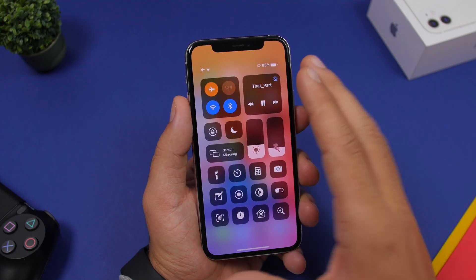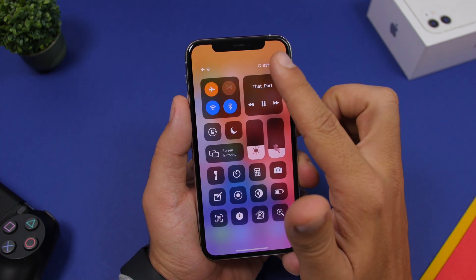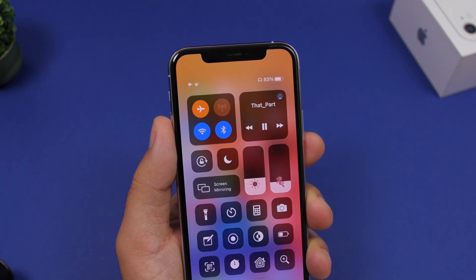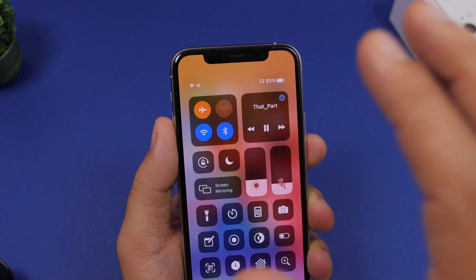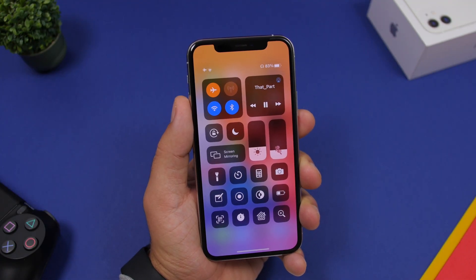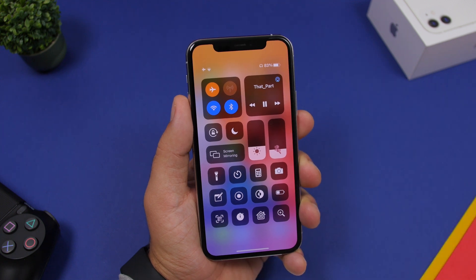On iOS 14 beta 4, you'll notice that now on the status bar you'll have a little headphone icon when you're playing music through AirPods on your device. This used to be a feature previously on iOS but was removed, and now it's back with iOS 14 beta 4 — hopefully it will stay that way.